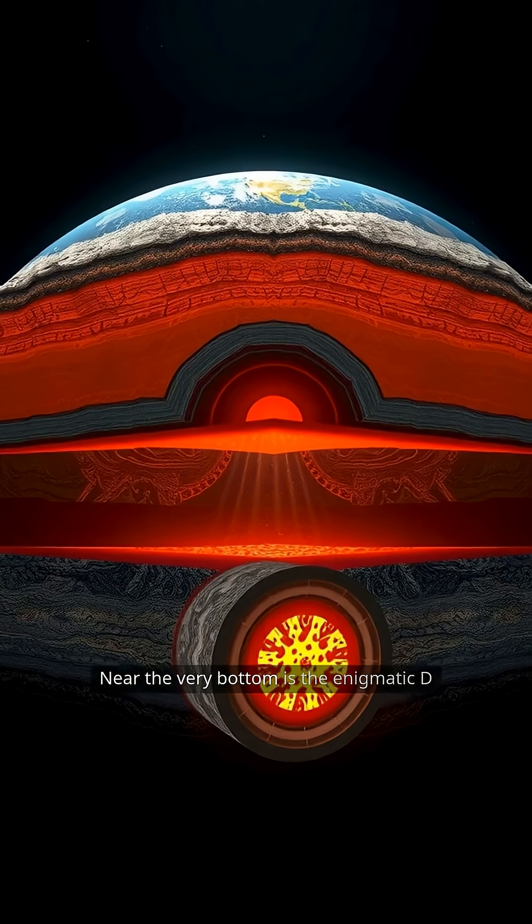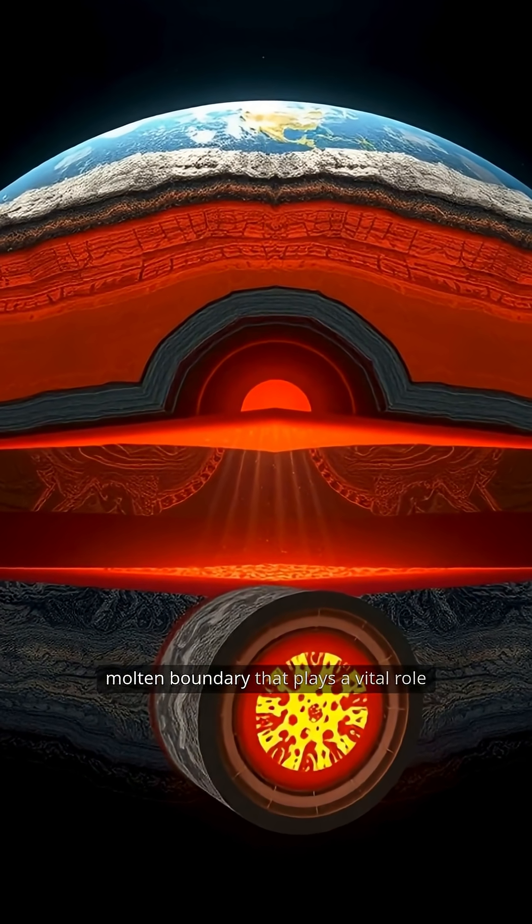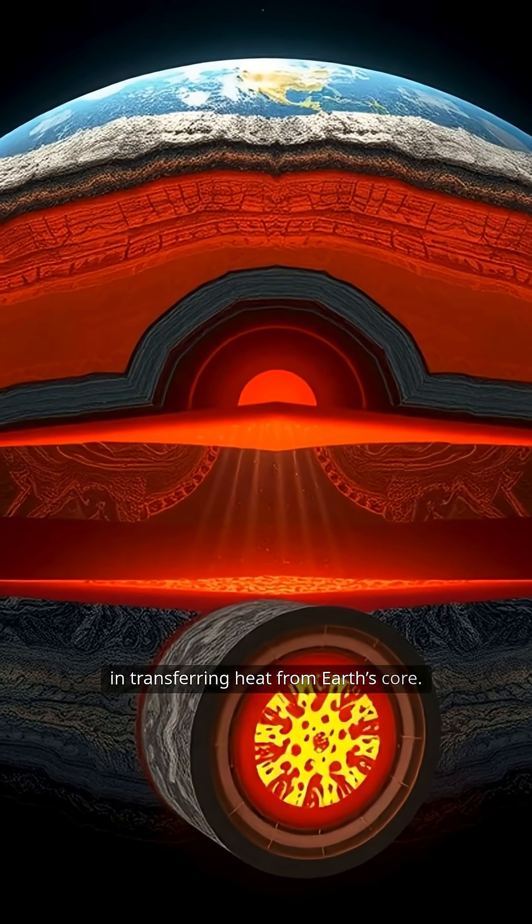Near the very bottom is the enigmatic D double prime layer, a complex, partially molten boundary that plays a vital role in transferring heat from Earth's core.